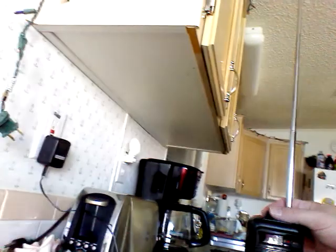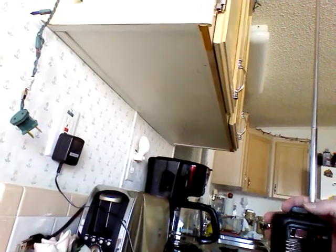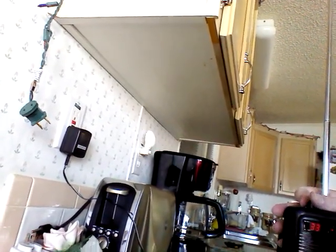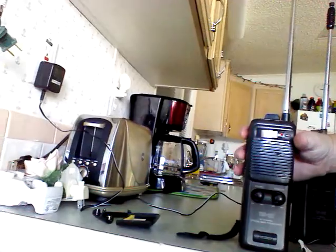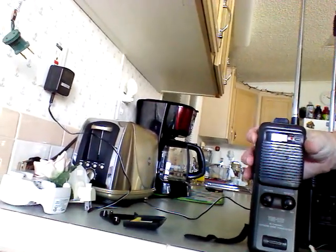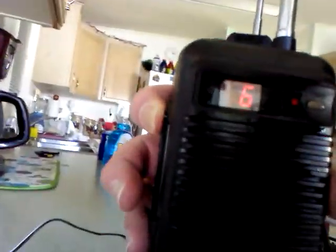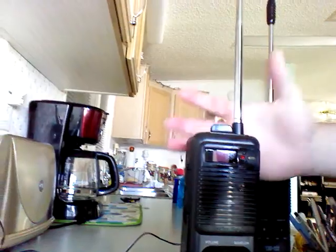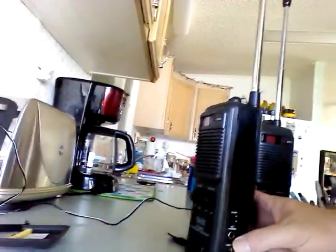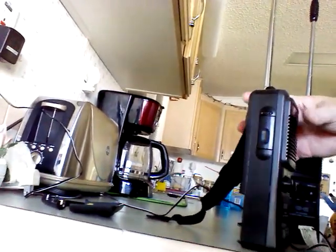This one came with one charger, has 40 channels, does work, does transmit and receive. It has a battery indicator test, squelch, channel selector light, and it talks and receives well — everything works on this one. It's got high and low power, external antenna, RCA jack, and charging via a standard 12-volt center-pin plug that you can also plug into your cigarette lighter.